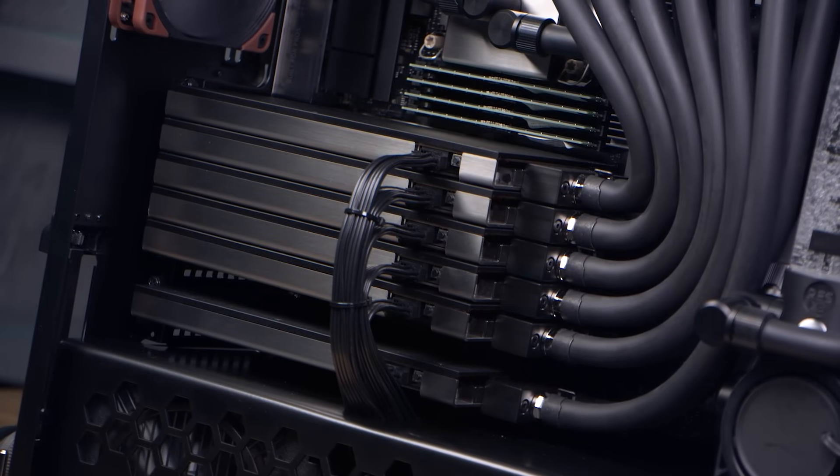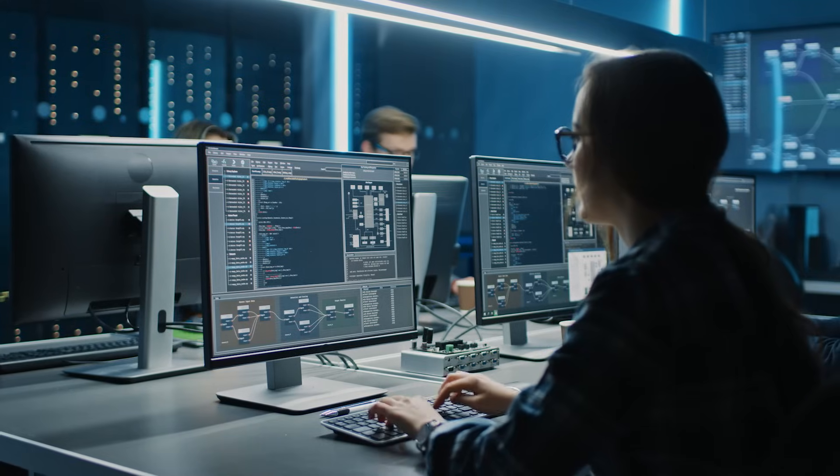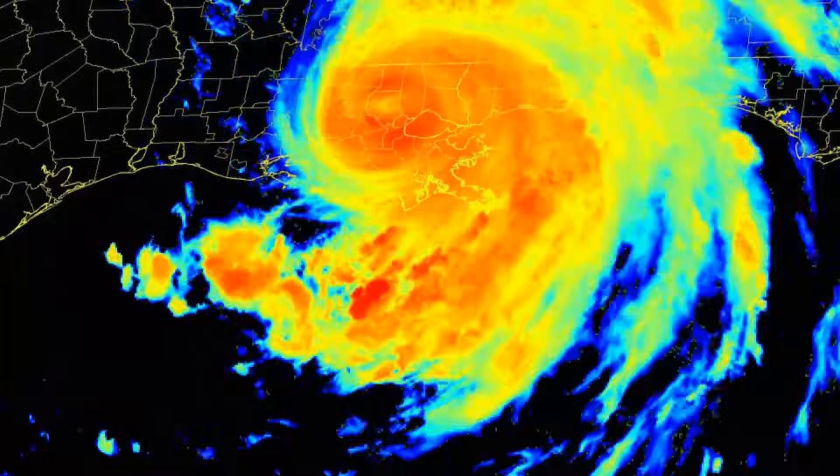AI development workstations by Scan 3XS Systems provide a cost-effective platform for developing AI models from your desk. Perfect for data scientists, developers, students, researchers, lecturers, and professors prior to scaling up to data center grade training hardware.